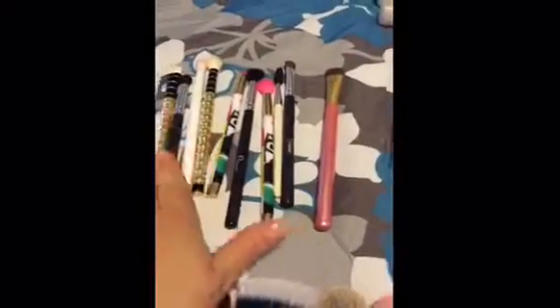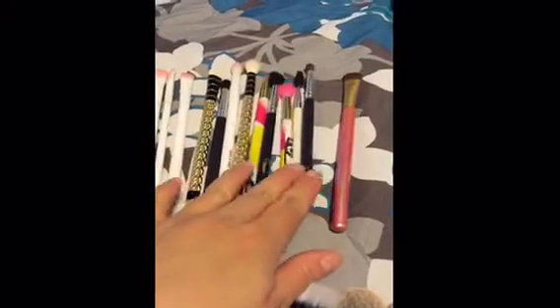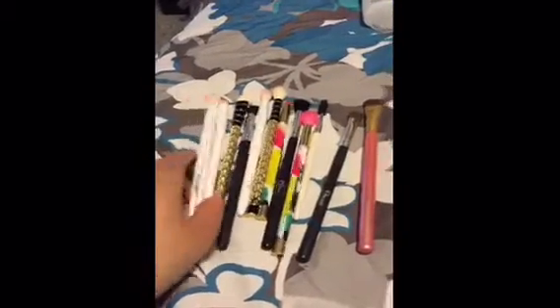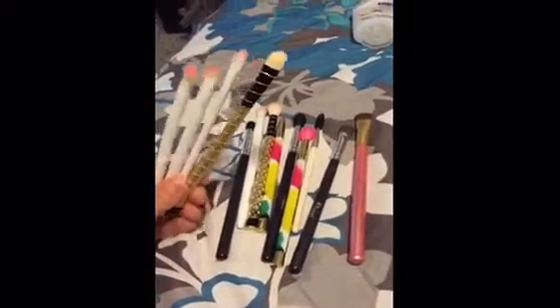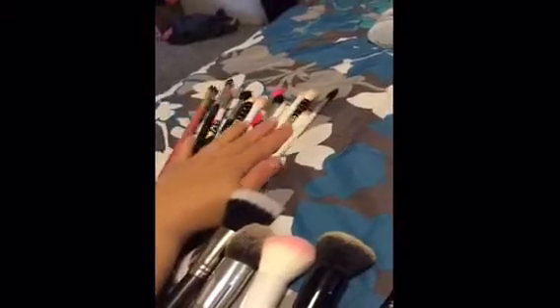I am bringing a lot more eye brushes. I love my blending brushes so I have a couple of those. I have my spoolie — this is the one I love to use for my nose contour. And then just a couple of the smaller flat eyeshadow brushes, because when I travel I have a hard time washing them. If I know I'm going to use them every single day, I just spot clean them, but I like to bring multiple eye brushes.